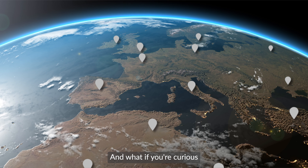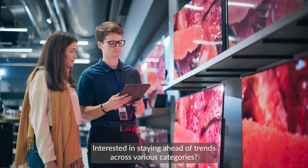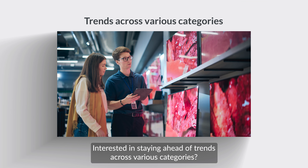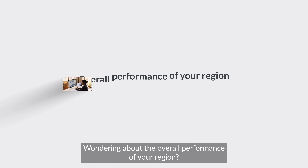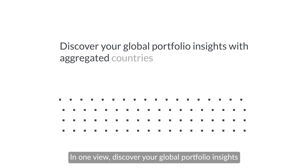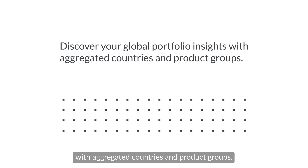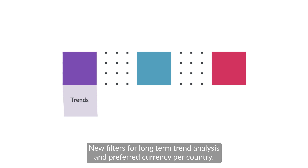What if you're curious about your product portfolio's performance on a global scale? Interested in staying ahead of trends across various categories, or wondering about the overall performance of your region? In one view, discover your global portfolio insights with aggregated countries and product groups, new filters for long-term trend analysis, and preferred currency per country.